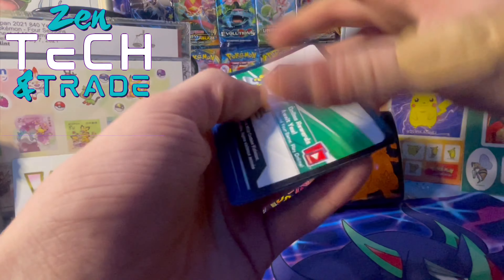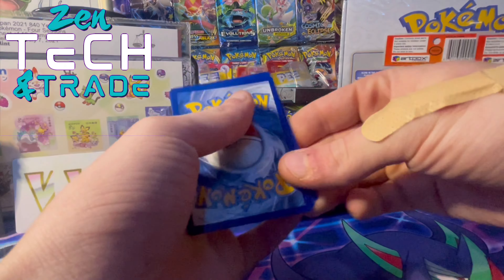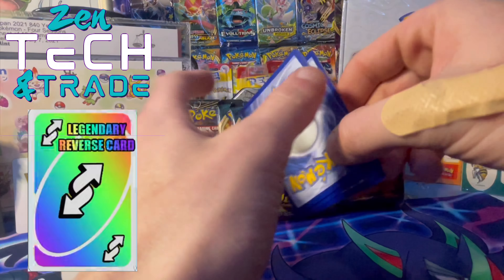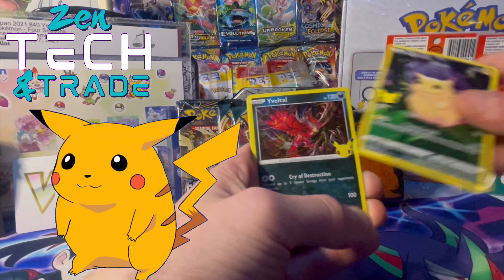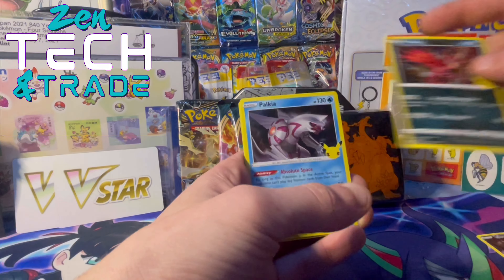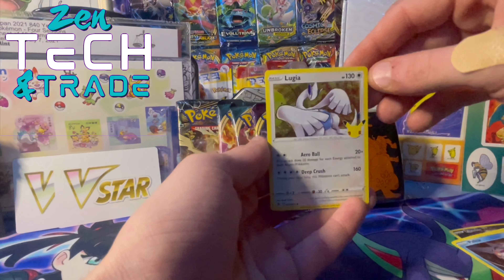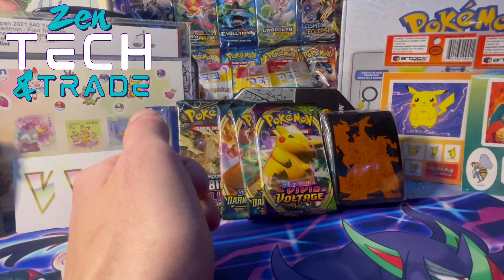For this set you only need to move one to the front — good luck, guys. We got Pichu, Palkia, and Lugia. No gold Mew, guys, but it's kind of expected — it's only a four-pack. We have Vivid Voltage next.